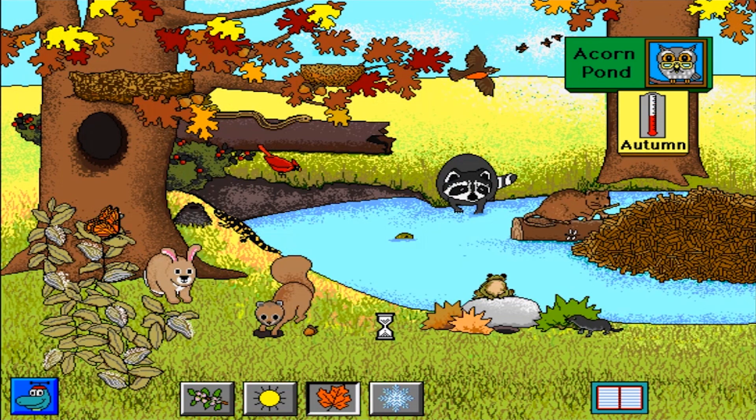Autumn at Acorn Pond. The raccoon eats and eats to fatten up before winter. Short-tailed shrew. Gray squirrel. Cottontail rabbit. Most robins migrate when the weather gets cool. The muskrat must fix up its lodge for winter.